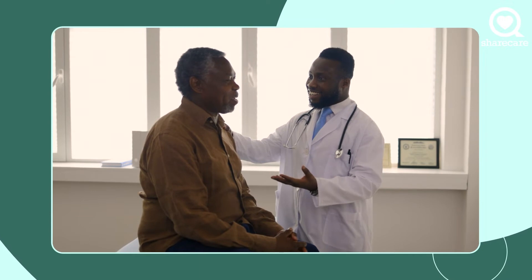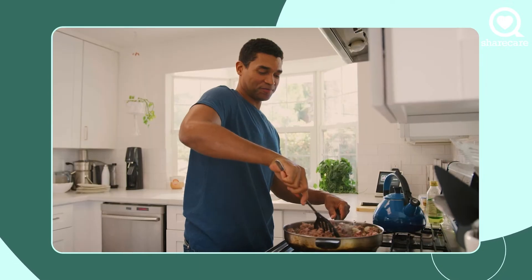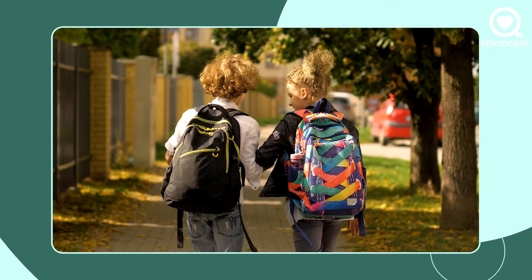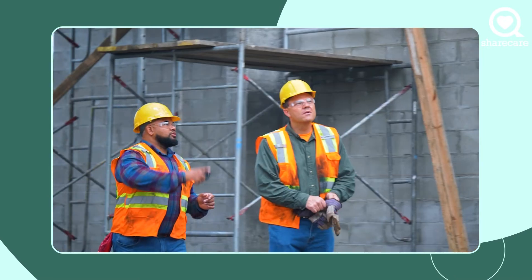Between three and six months is the time for the real recovery, where you go back to your daily activity. That's the time that children go back to school, and for adults this is the time to go back to work.